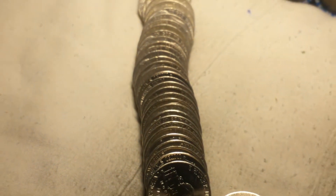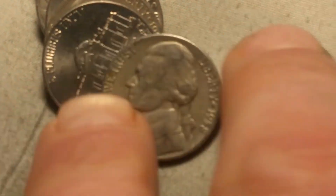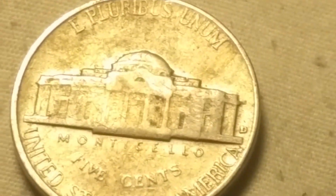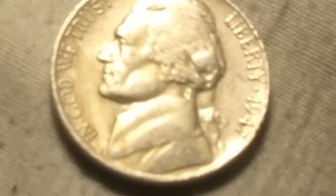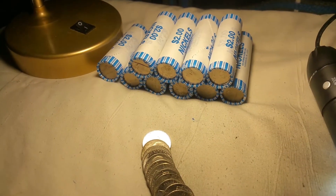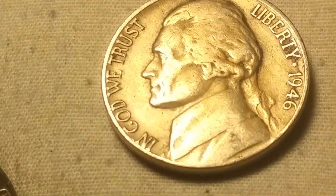It looks like quite a few older ones are in here, so hopefully we'll get a couple more. Roll 11 and another 1950s nickel — that is a 1958 out of Denver. Roll 12 and I've got a 1947 out of San Francisco. Roll 15 and it almost looks silver — and it is! One year off silver, a 1946 out of Denver.